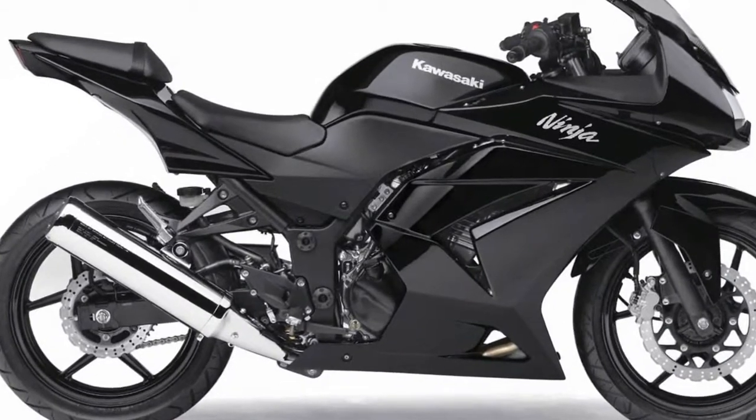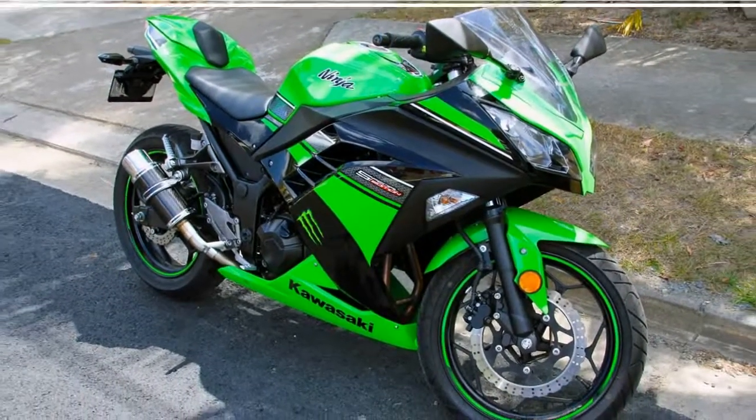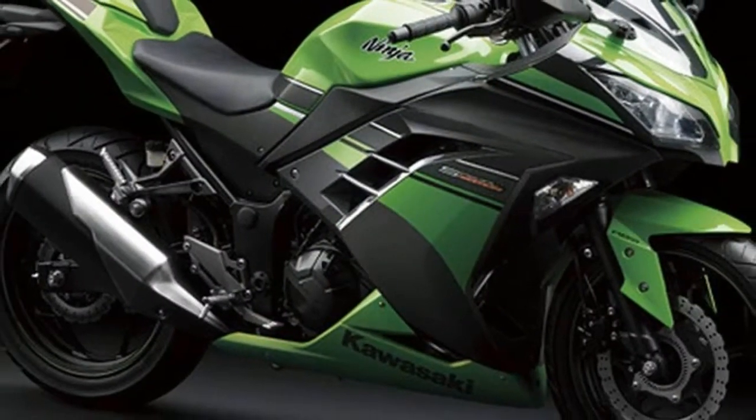This model came to Canada as the Ninja 250R between 2000 and 2002, after which it received a new name, ZZR250, in line with the H model's name elsewhere in the world, where it had existed since 1992.